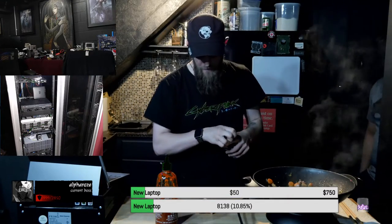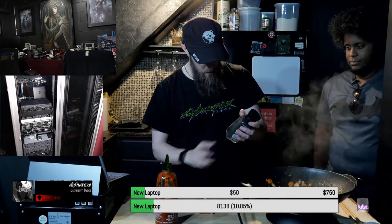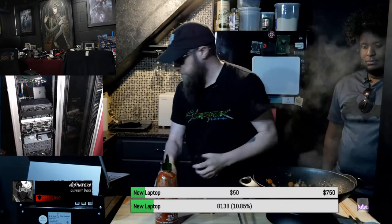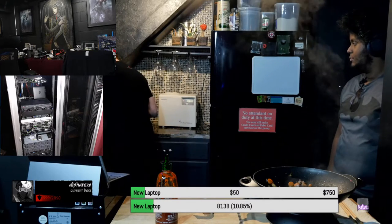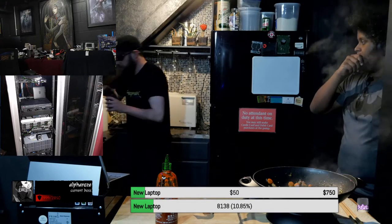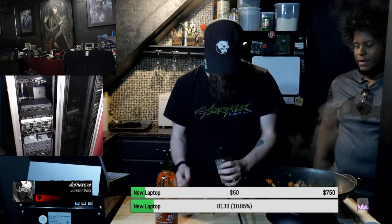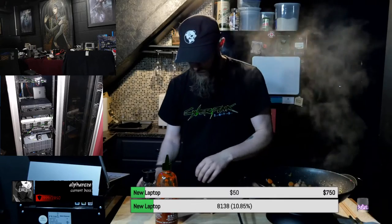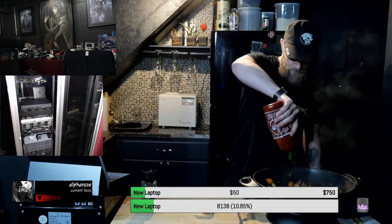Always remember, at the end of the day, always add your Hawaiian black salt. Black pepper is good, too.